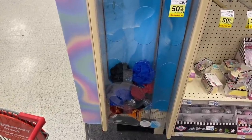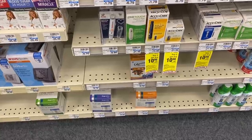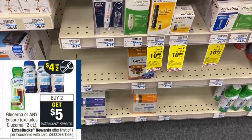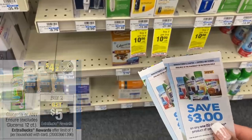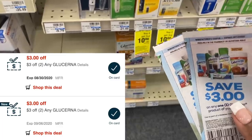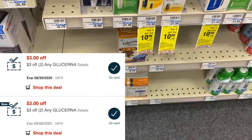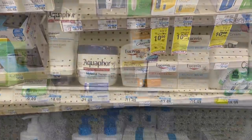Next deal is a five dollar money maker on the Glucerna mini treats. These are $5.79 regular price and this week they are buy two get back a five dollar Extra Care Buck. We have three dollar off manufacturer coupons from the Smart Source insert, and I have two three-dollar-off-of-two CRTs. That's going to take off $12 in savings, making me pay zero out of pocket, and then get back a five dollar Extra Care Buck — free plus a five dollar money maker.